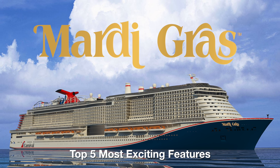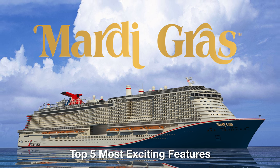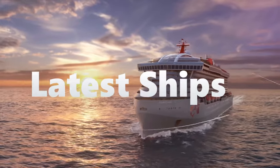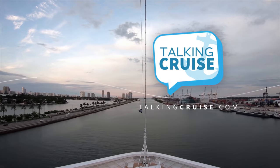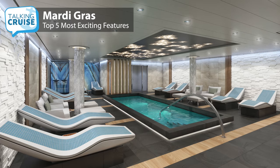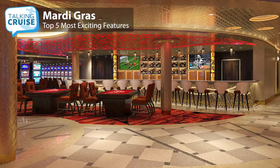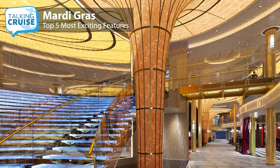We're sure you're excited for the Mardi Gras, the brand new cruise ship coming from Carnival Cruise Line. We've put together our list of the five features we're anticipating most, coming up on Talking Cruise. Along with being the largest cruise ship ever for Carnival Cruise Line, Mardi Gras will be a transformative ship with first-time features and a whole new look both inside and on the exterior of the ship. In this video we'll share our top five picks of the most exciting features coming to Mardi Gras when she launches in 2020.